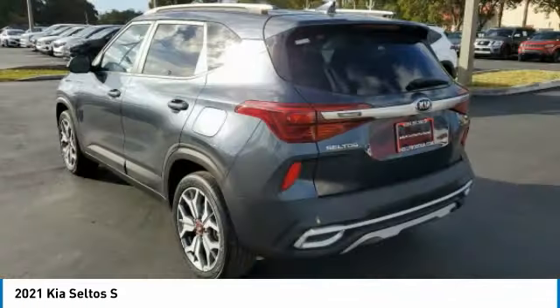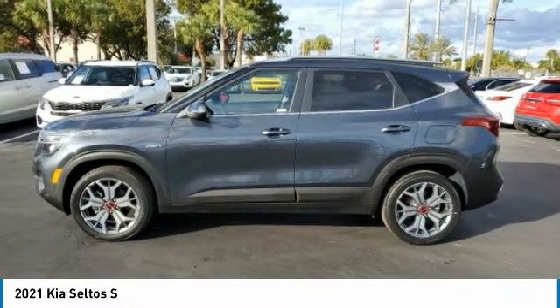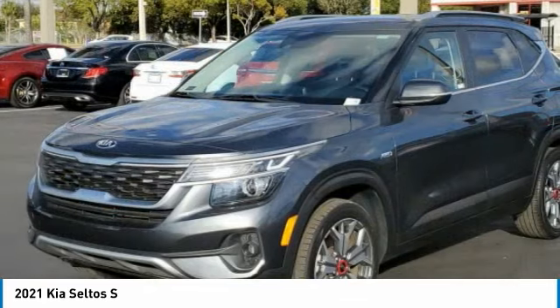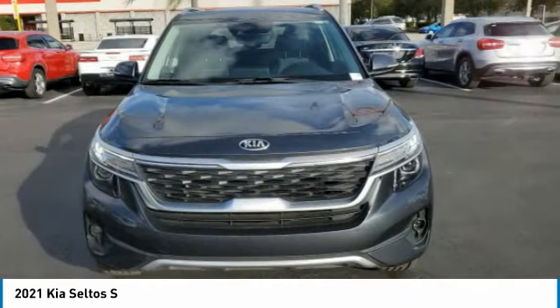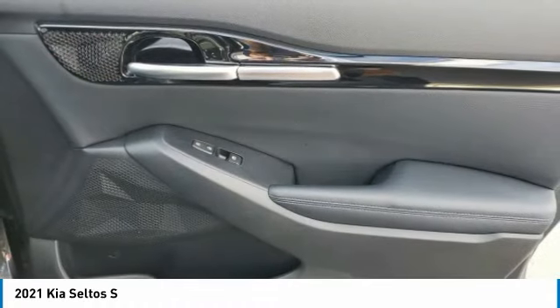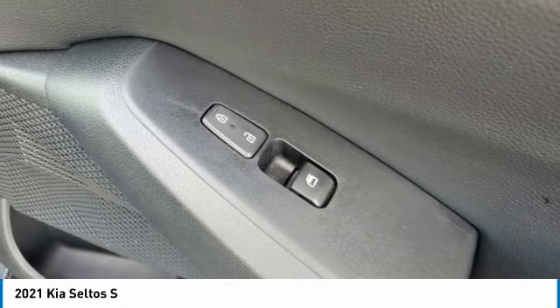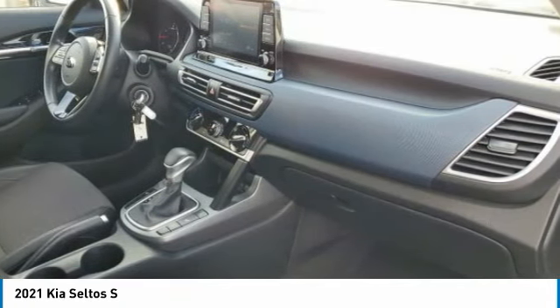Here are some of this vehicle's great options: electronic stability control, rear spoiler, brake assist, traction control, remote keyless entry, fog lights, four-wheel disc brakes, speed control, rear window defroster, security system. This isn't just a vehicle, it's an experience. So stop in for a test drive today.